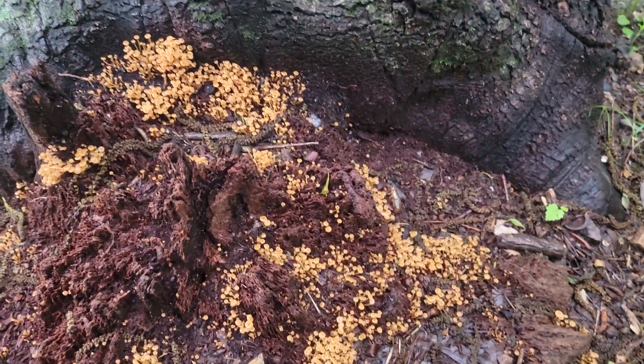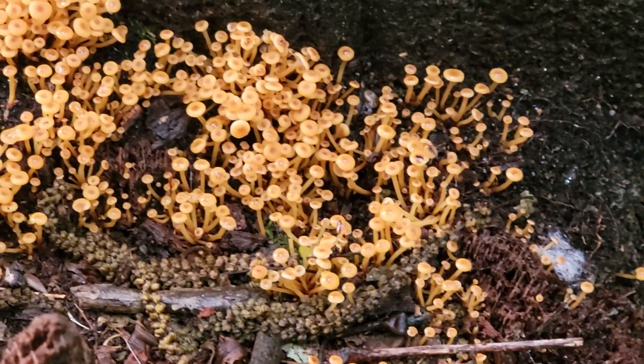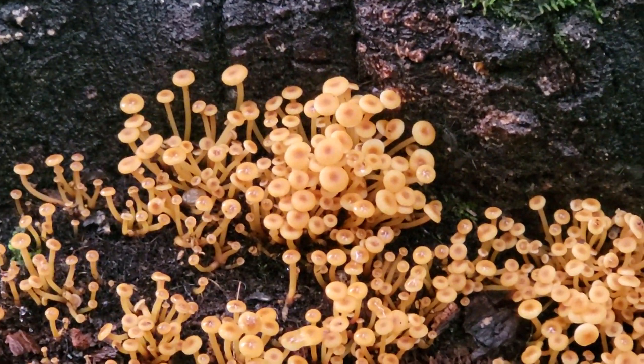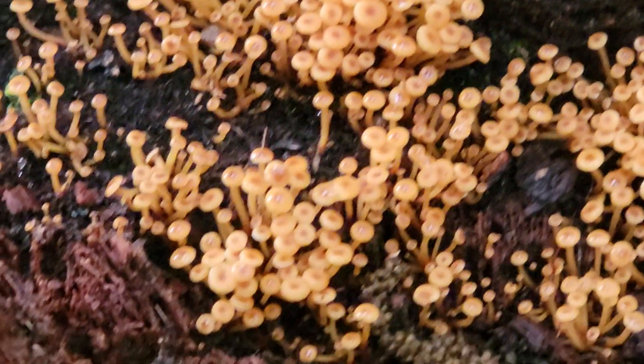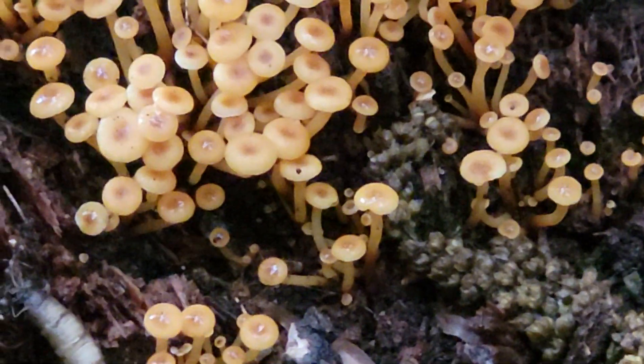Just wanted to get a close-up of some mushrooms growing on my tree stump. Maybe somebody can tell me what they are — that's about as close as I can get.